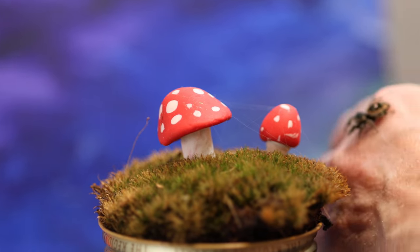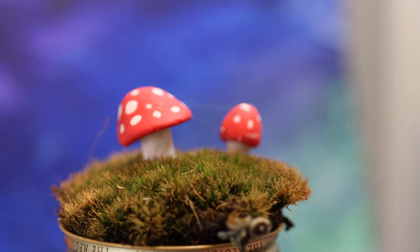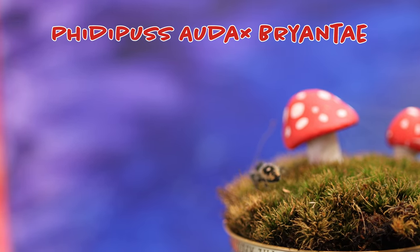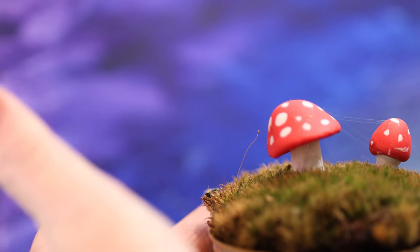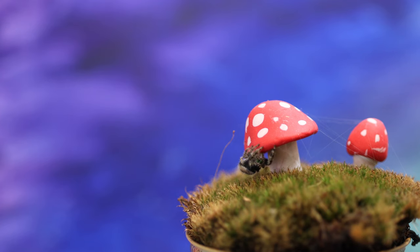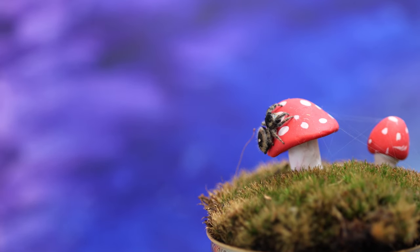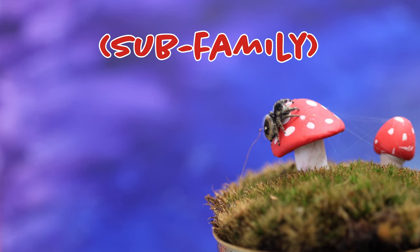A couple of months ago Kathy picked up a little jumping spider, Phidipus audax, named Brian T. You'll see it in the video — it's probably in the regal family of jumping spiders, about the size of a thumbnail.